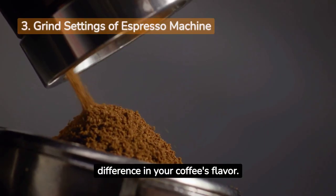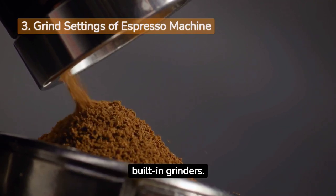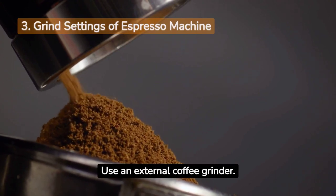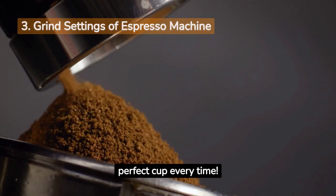Grind settings make a huge difference in your coffee's flavor. Want freshly ground beans for each cup? Machines like the Seiko and Kanto have built-in grinders. Prefer more control? Use an external coffee grinder. Whether you love a rich espresso macchiato or another favorite brew, understanding grind settings will help you make the perfect cup every time.